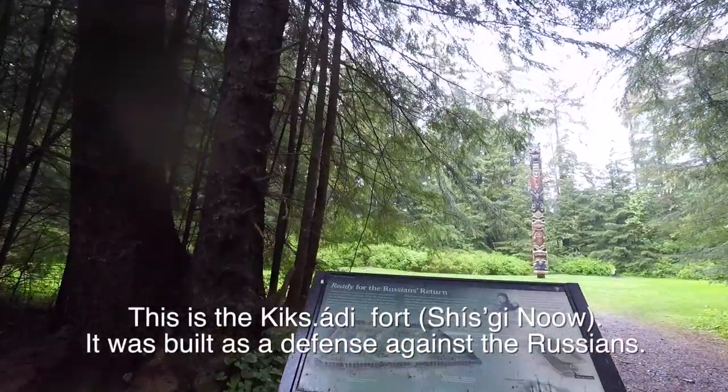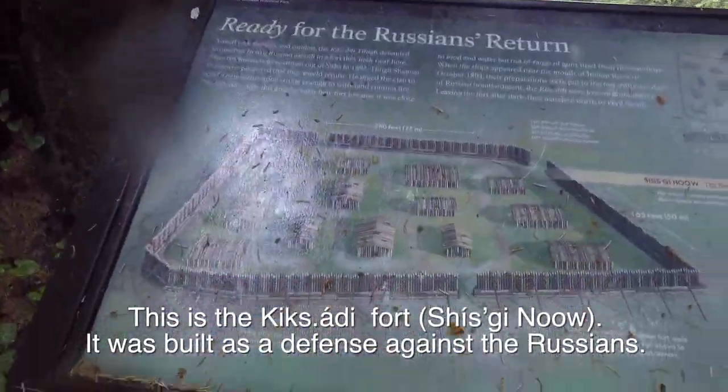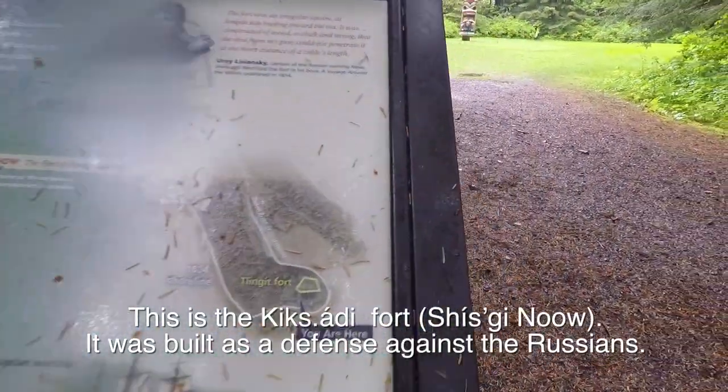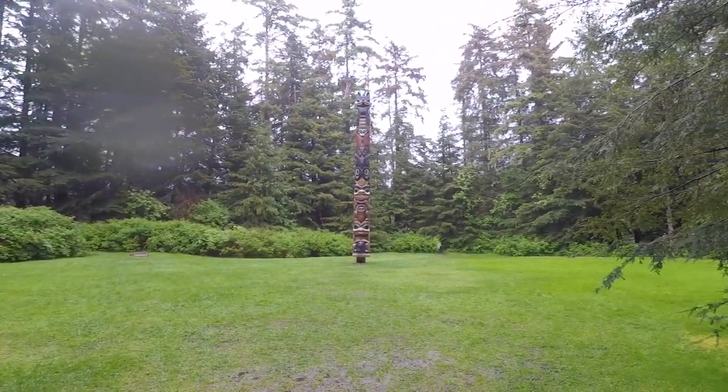I guess they're saying this was the site of a fort — the Tlingit Fort. And that's why the trees are cleared here.